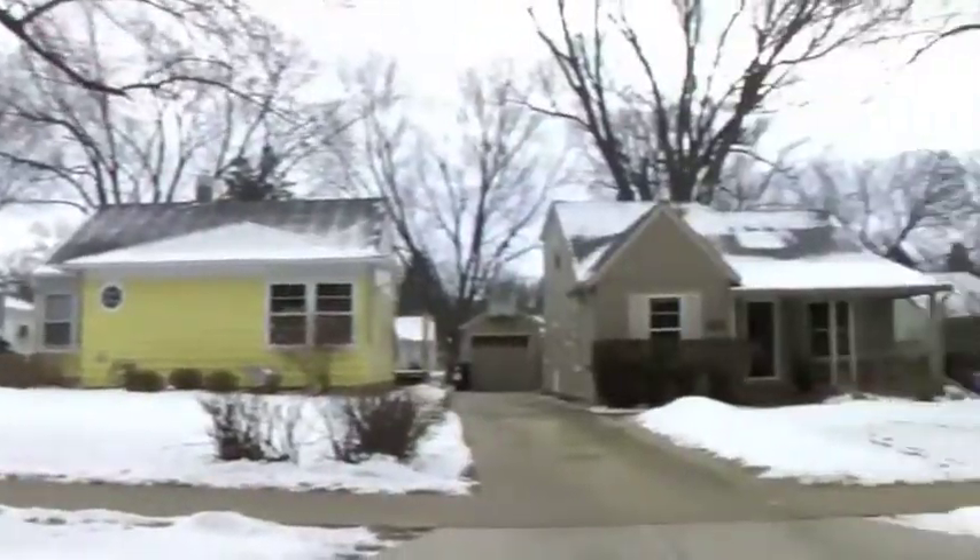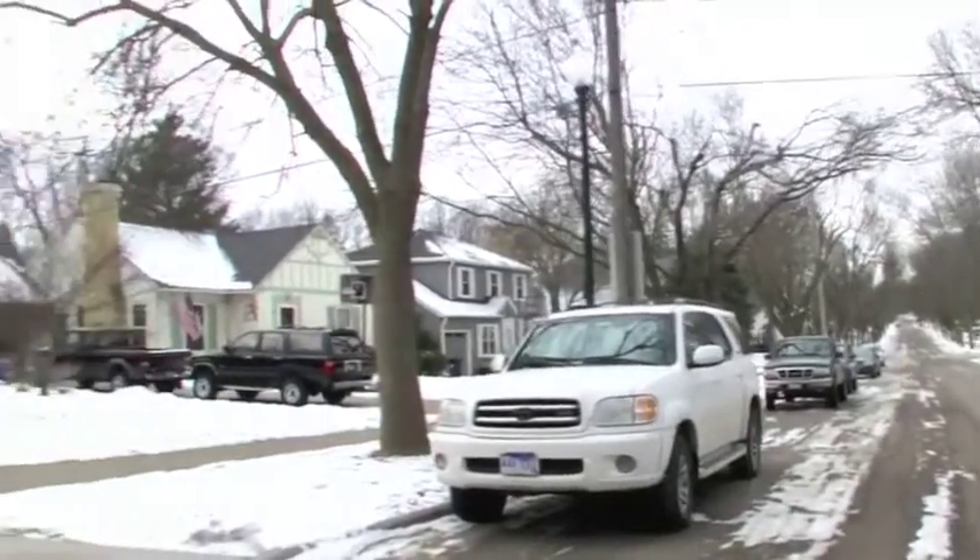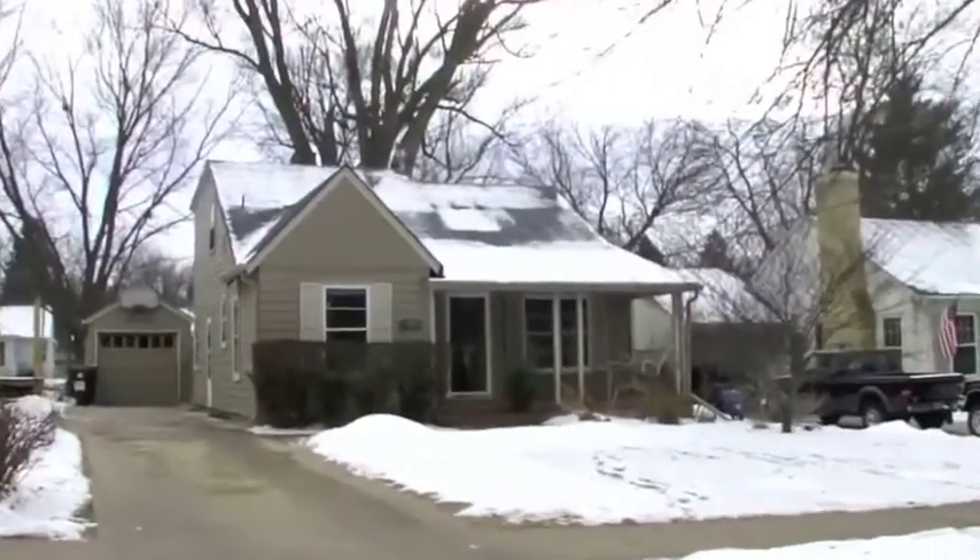Charm and fabulous character abound in this classic McKinnon Park home. Enjoy the rare find in this developed neighborhood with large mature trees and vintage street lamps.